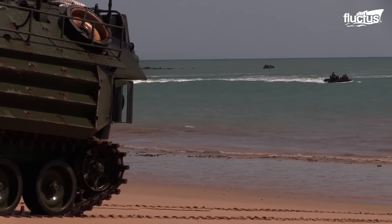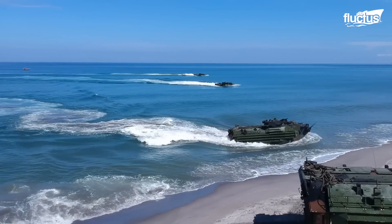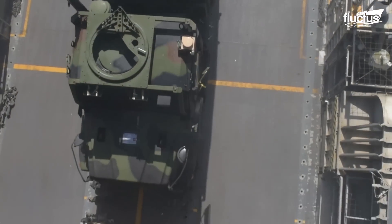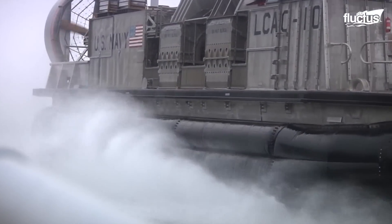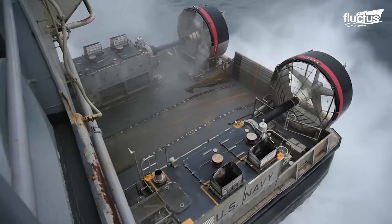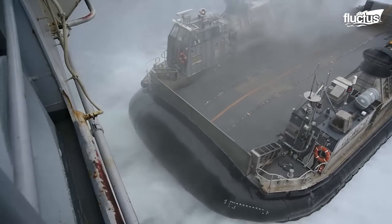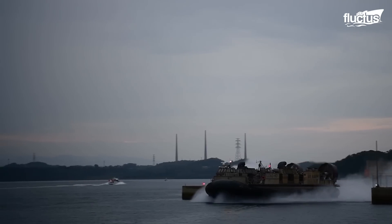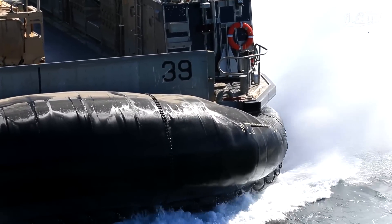Of course, AAVs are not the only option naval vessels have for deploying troops to shore. Since 1986, the U.S. Navy and U.S. Marine Corps have had access to Special Landing Craft Air Cushion Vehicles, or LCACs. These are essentially military hovercraft designed to operate on land and at sea, and for that reason they solve many of the problems associated with the AAV. For instance, they can operate much faster in the water, reaching speeds of up to 46 miles per hour even with a full complement of cargo.